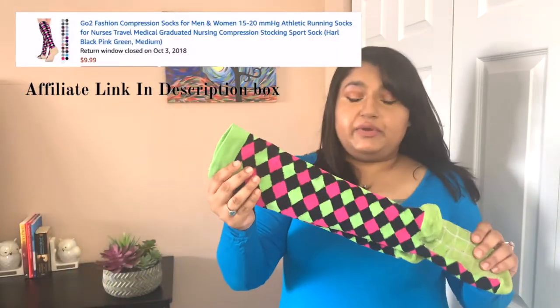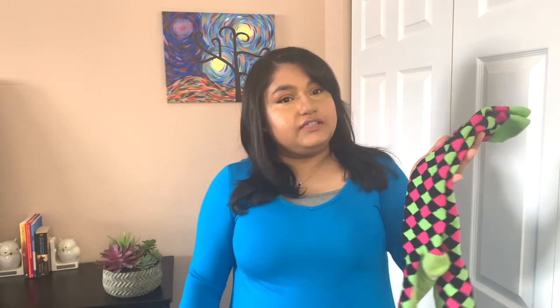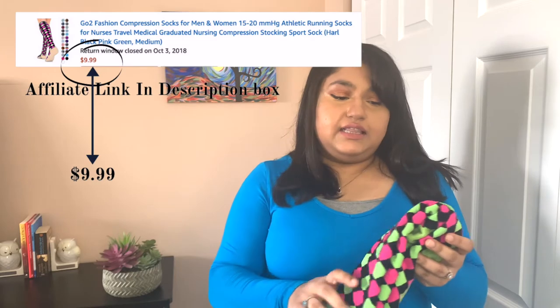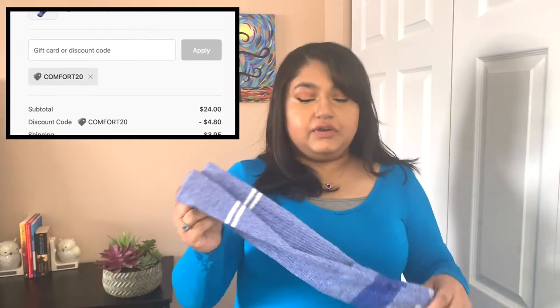I'll document wearing them later in the video. I also got another pair off Amazon for about $10 — these are rated 15 to 20 millimeters of mercury, and I can definitely feel them; they feel more tight than the $6 pair. I'm also placing these in the cheaper category. Now, a brand I've been hearing a lot about is Bombas — I bought a pair rated at 15 to 20 millimeters of mercury for $23.15, though they're listed at $24 on their website. I'm putting Bombas in the expensive category. One thing I love about them is that for every pair you buy, they donate a pair to homeless people.